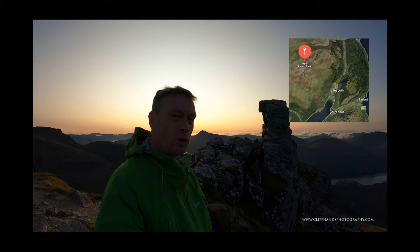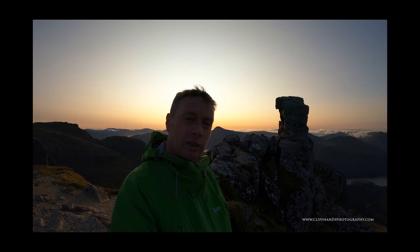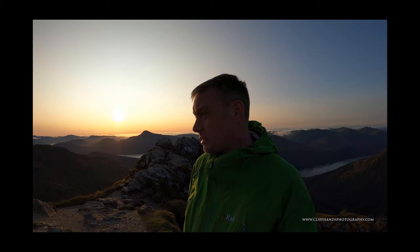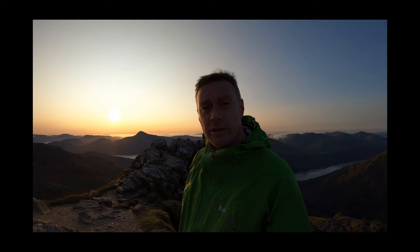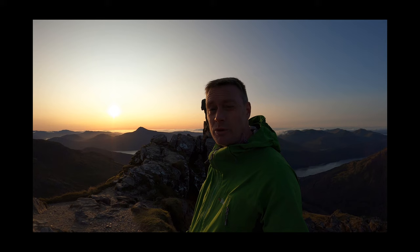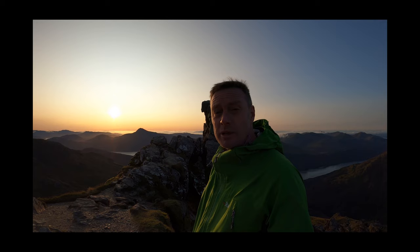Good morning from The Cobbler at sunrise. I was hoping to get my drone up this morning but it's a bit too windy for that, so I hope you can hear me anyway. This episode is all about Loch Lomond and the surrounding areas. I got a few selfies at the top and a few images of the sun coming up, so I'll put them in a montage at the end. Let's get down to Loch Lomond and I'll show you some images.